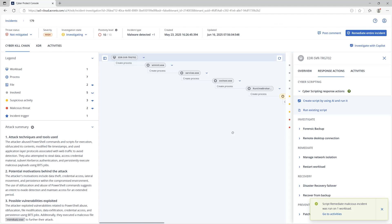Within seconds, the threat is neutralized. The AI-powered response enables faster, code-free remediation directly from the incident view.